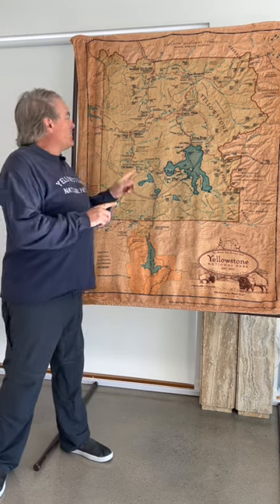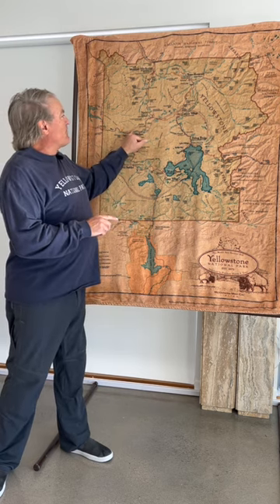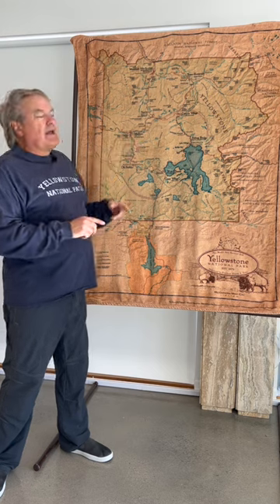What we haven't gone over in a previous video is the rest of this. We're going to talk about from Madison Junction to Norris next. There's not a lot to see on this road, but there are some interesting stories.